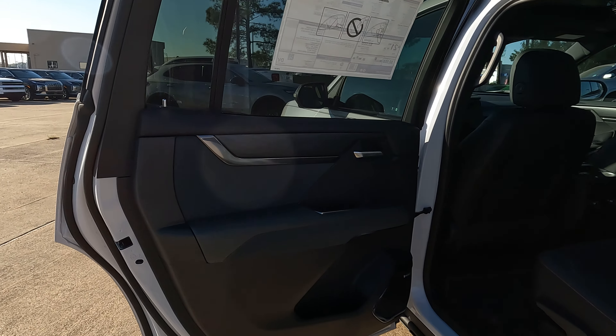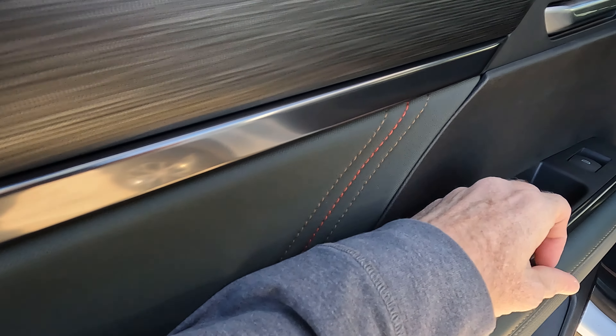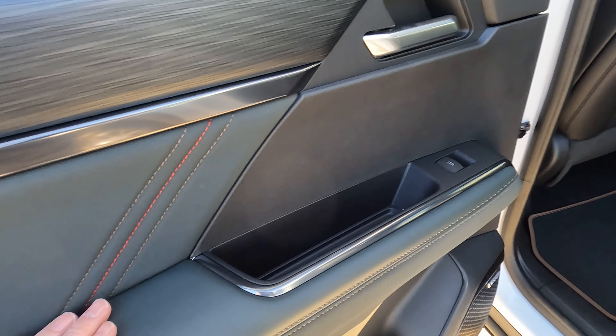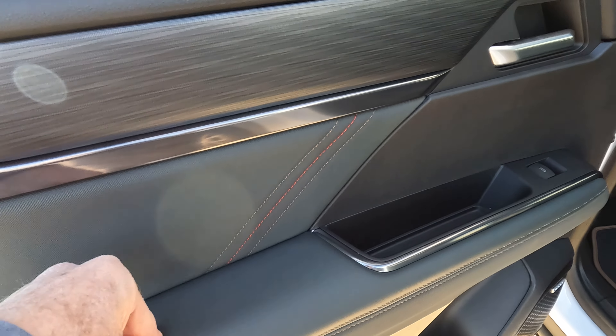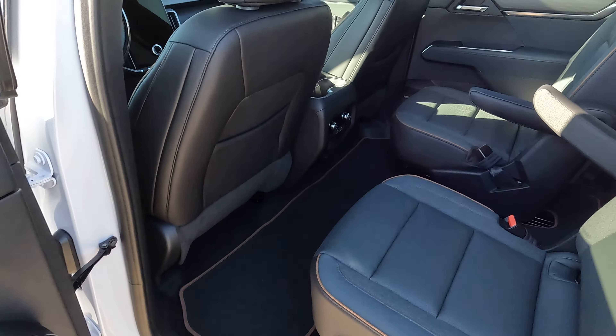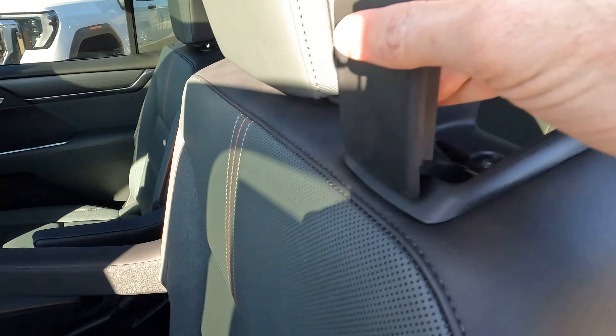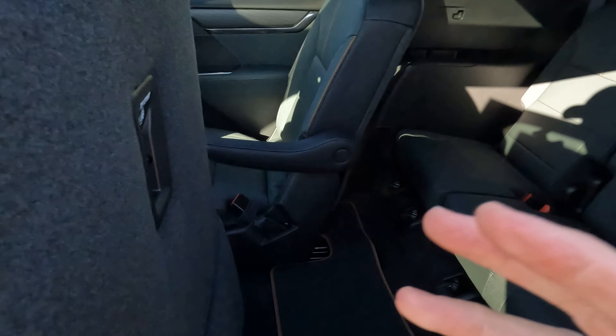Looking into the interior, we're going to have a nice large armrest — plenty of room, plenty of space, and it's completely flat with some padding built in. The door bins are nice and large, and to gain access to the third row, just pull up on the release right here and move the seat up and out of the way.